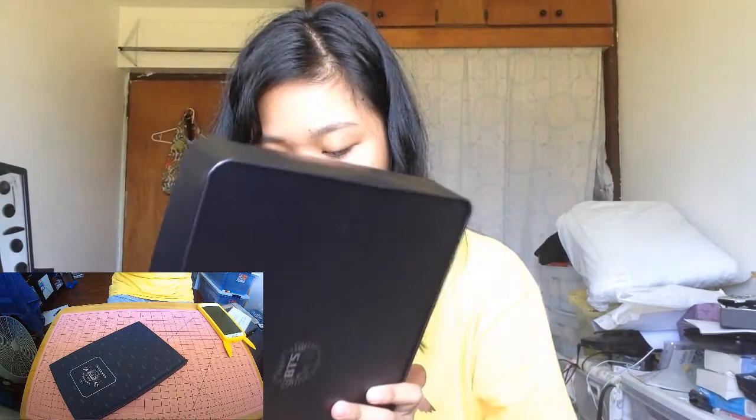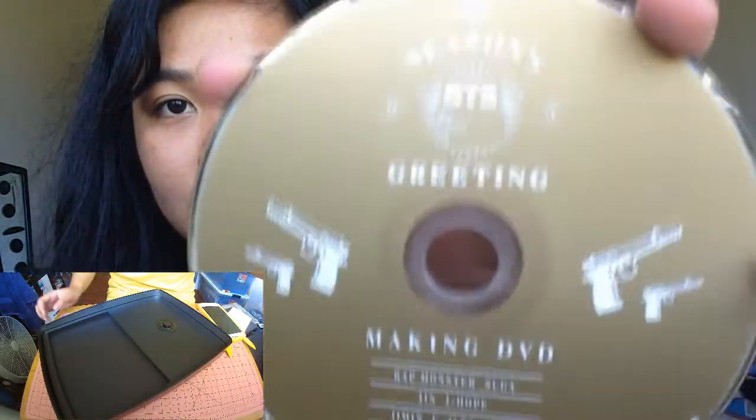I reached the end of the journal — there's nothing under here except a DVD. So this is actually the making-of DVD, the making of the Season's Greetings.